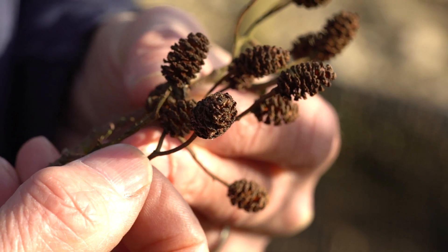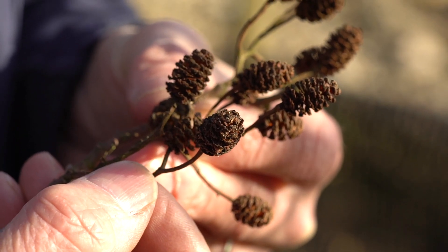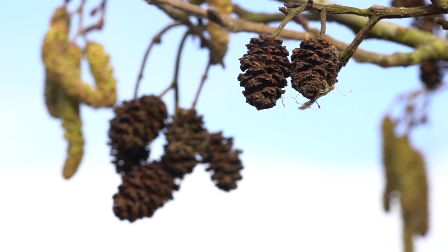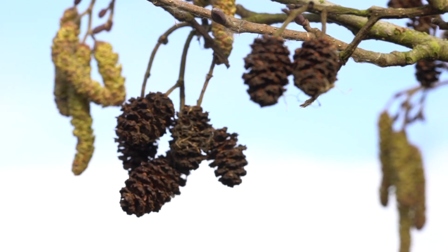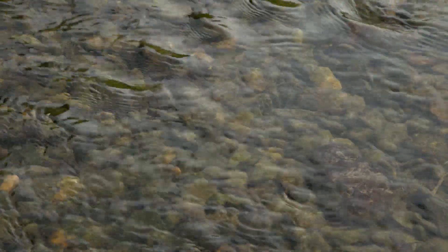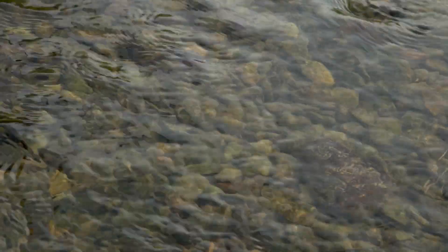Alder's not a conifer, but it actually has a cone. These are last year's seed cones, which will have let their waxy seeds go in the autumn. Those seeds float on water, and this tree is so perfectly adapted to the wetland habitat — the seeds fall on the stream, get washed down, and lodge in the bank further down to become the next generation.